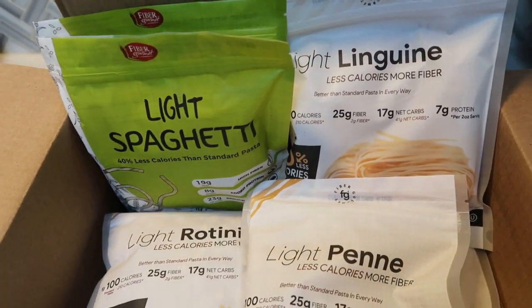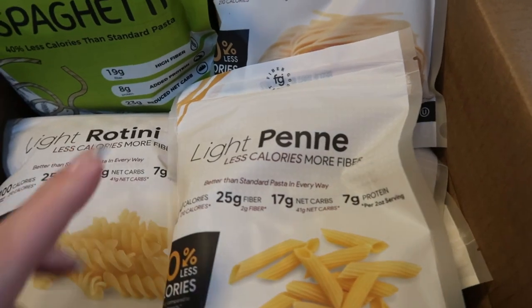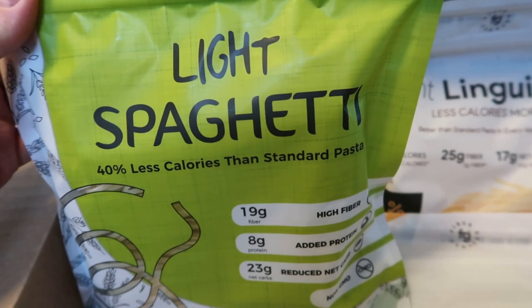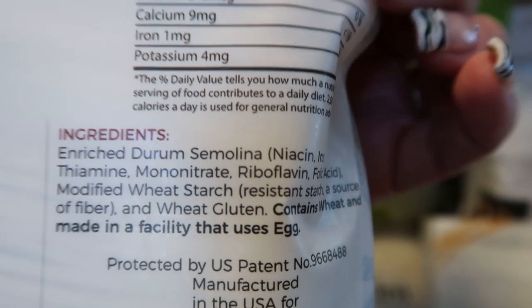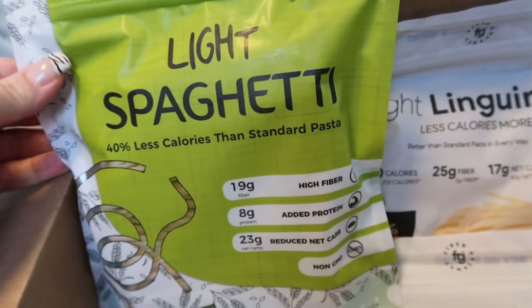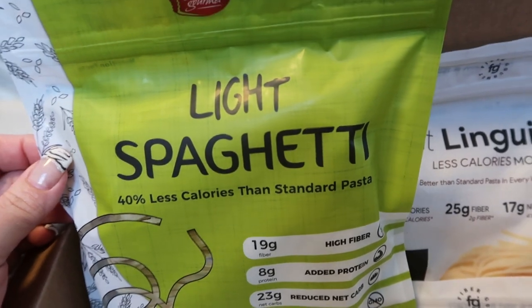Good morning — so excited! My nutrition order came. As you can see, I mega stocked up on my Fiber Gourmet pasta. They changed the packaging and came out with a new pasta. I have the light spaghetti in the old packaging. Fiber Gourmet pasta is three Smart Points for two ounces — about half the points of any other pasta. It has 19 grams of fiber and eight grams of protein per serving.